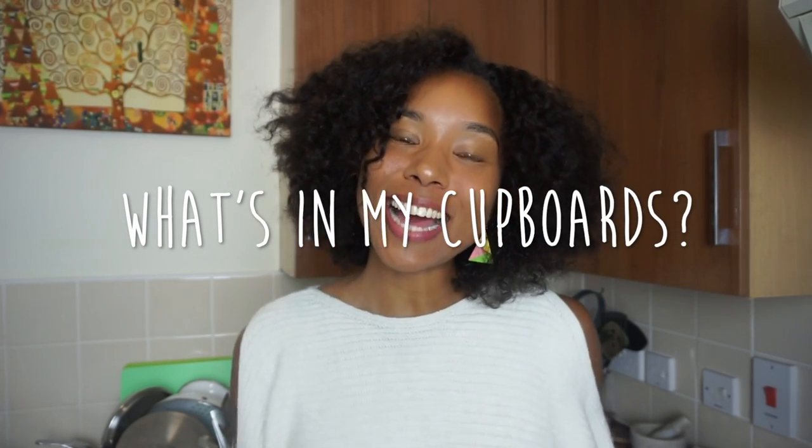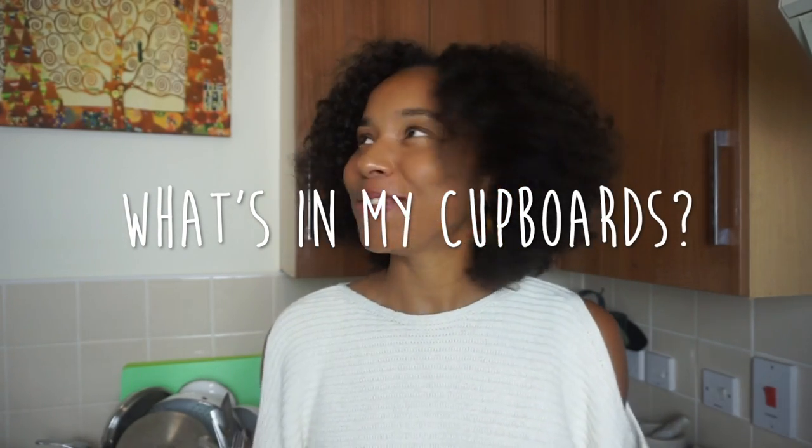Hey guys, welcome back to my channel! I am so excited to be filming this video today. I am back in my kitchen — there is no place in the world that I can cook like I can here. I'm so comfortable and everything just flows right here. In today's video, I'm going to be showing you exactly what I have in my kitchen cupboards.